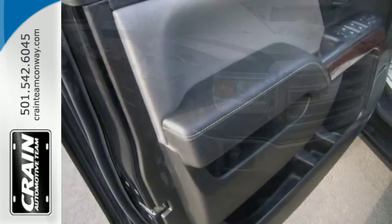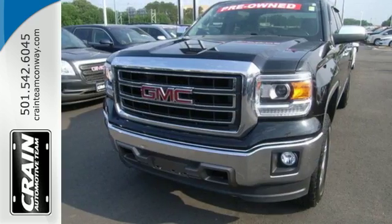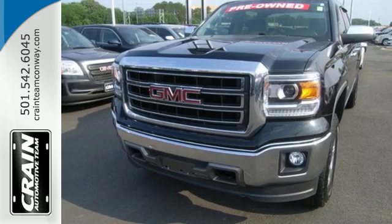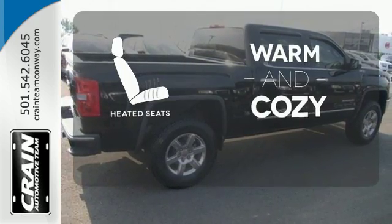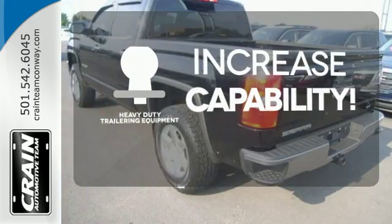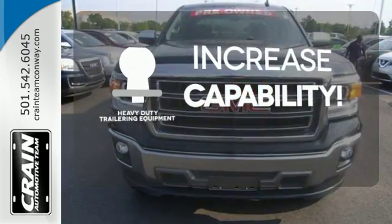StabiliTrak and Intelligent Brake Assist team up with Trailer Sway Control and a tow-haul mode to get you over the river, through the woods, and back with the most daunting of payloads. Wrap yourself in the comfort of heated seats. You're set to handle any job or haul any of your toys with the included heavy-duty trailering equipment.